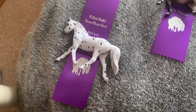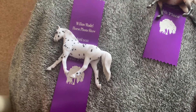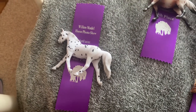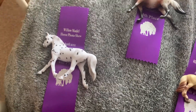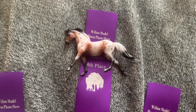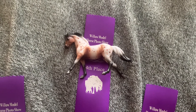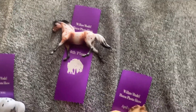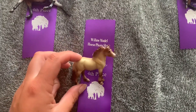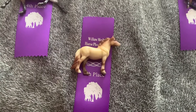So starting with the OF mini fourth placings — my first fourth place was Cupid, and she placed fourth in OF mini other sport. And then another fourth is Sapphire, she got fourth place in OF mini Appaloosa. And then this is Cookie Crumble, and he got fourth place in OF mini British native.